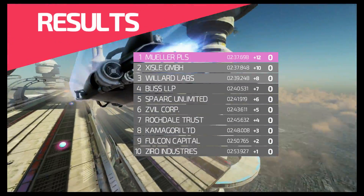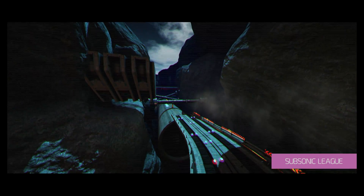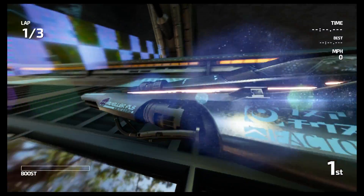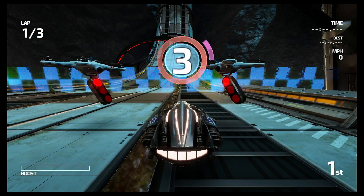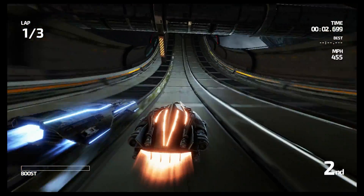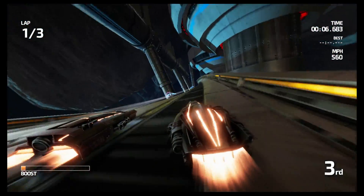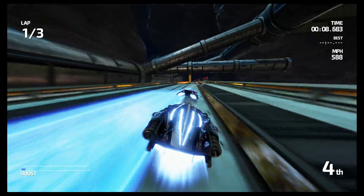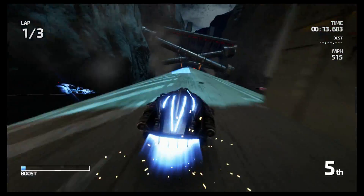Stock Tegra X1 specs go something like this: 256 CUDA cores, 16 texture units, 16 ROPs, GPU clock speed of 1 gigahertz, memory bus bandwidth of 64-bit, and memory clock speed of 1600 megahertz LPDDR4. For the Switch clock speeds that Eurogamer obtained, they say that when it's docked the Switch has a maximum of 768 megahertz for the GPU.